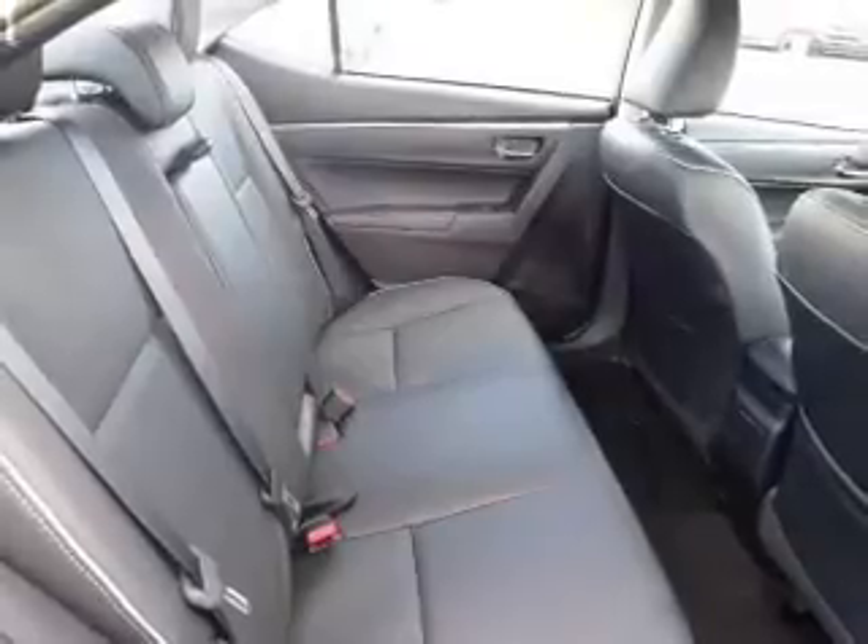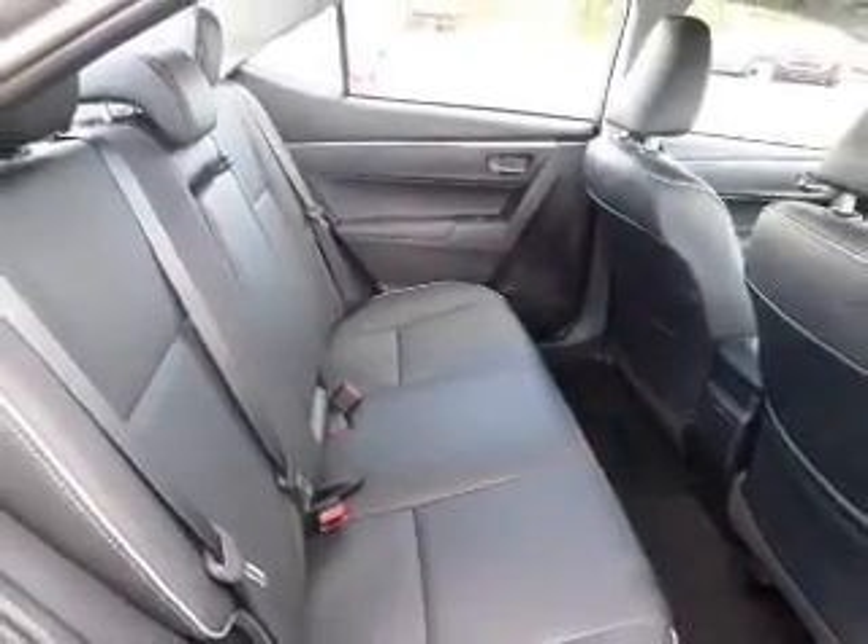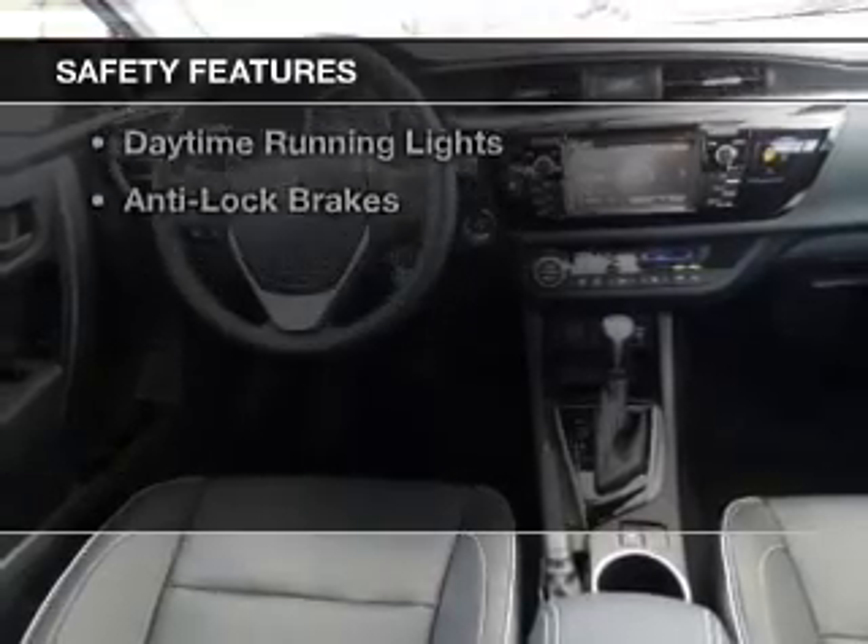Privacy glass, air conditioning, power windows, power mirrors. Safety was made a priority with these features.